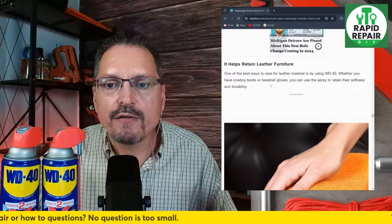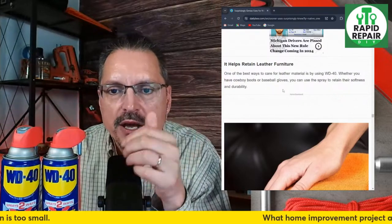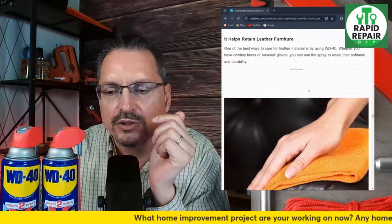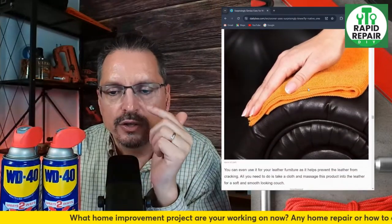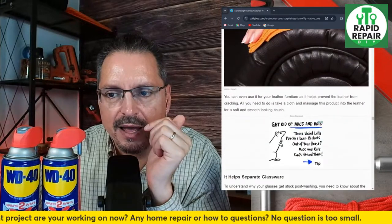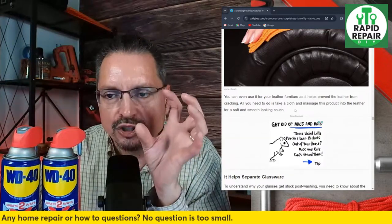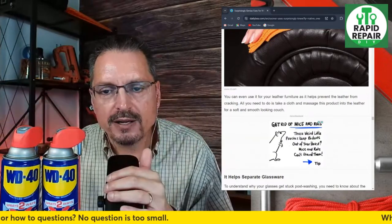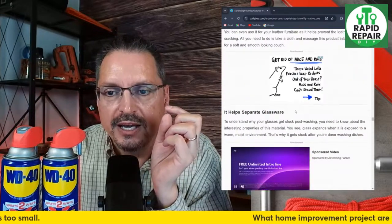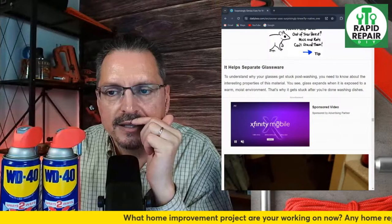WD-40 helps retain leather furniture — one of the best ways to care for your leather material is by using WD-40. Whether you have cowboy boots or baseball gloves, you can use the spray to retain their softness and durability. Treat that leather piece of furniture with WD-40 to help extend its life, prevent cracking. Just take a soft cloth and massage the product into the leather for a soft, smooth-looking couch.